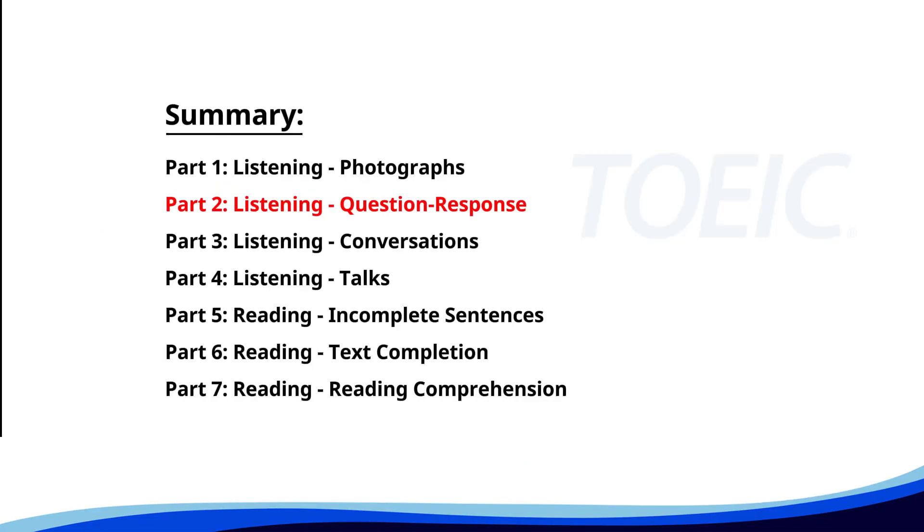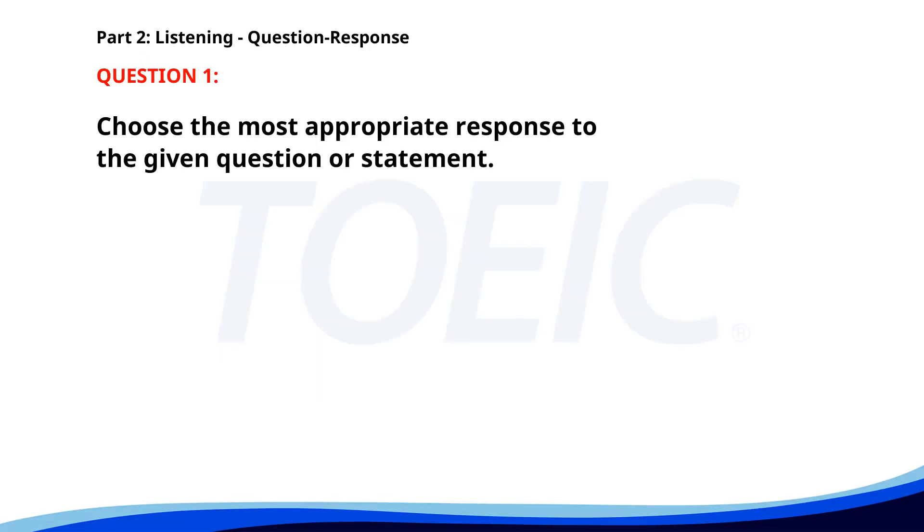Now, let's move on to Part 2: Listening Question Response. Time to sharpen your listening skills and pick the correct replies. Number one. Where can I find the HR office? A. On the second floor. B. Yes, they sent an email. C. He will join the meeting. The correct answer is A. On the second floor.